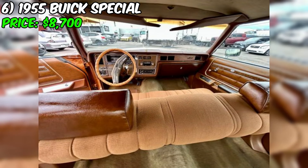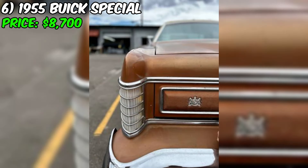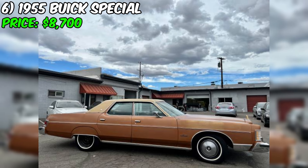In summary, this Grand Marquis presents a rare opportunity to own a well-maintained, largely original, and low mileage classic sedan. With its new top, tires, battery, and carburetor, as well as its clean title and excellent overall condition, this car is a strong contender for collectors and enthusiasts. The asking price of $5,900 seems reasonable given the car's condition, originality, and recent improvements, making it an attractive option for buyers in the market for a vintage Mercury.